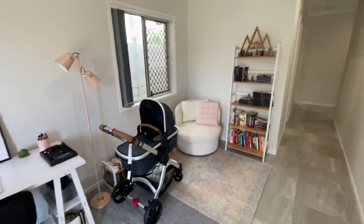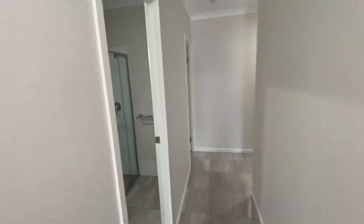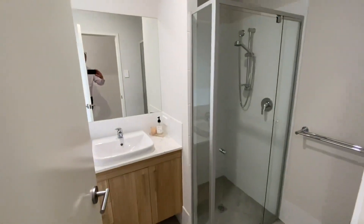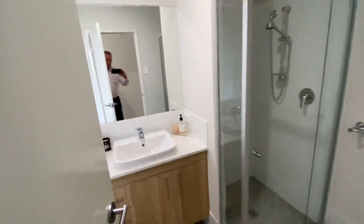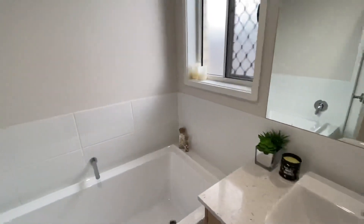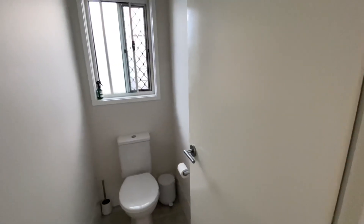some kind of relaxation lounge. Coming through, you've got a well-appointed bathroom with a shower and stone bench top to the sink, and a bathtub. Behind the door sits the toilet.